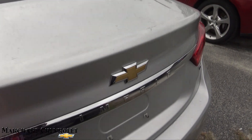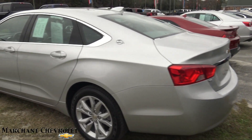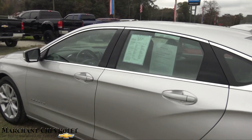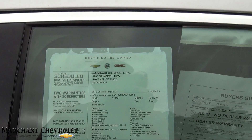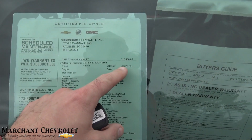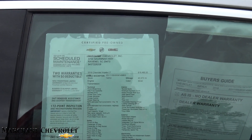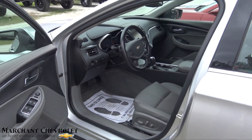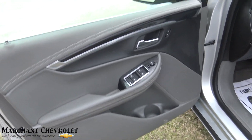There is no rear backup camera on this one — not sure why, you would think it would have one. It is a certified pre-owned vehicle, which will definitely bump up that factory warranty for you. Mileage is 40,373 and the price is $18,486. The Impala comes with a V6 under the hood, power windows, power door locks, and power mirrors.